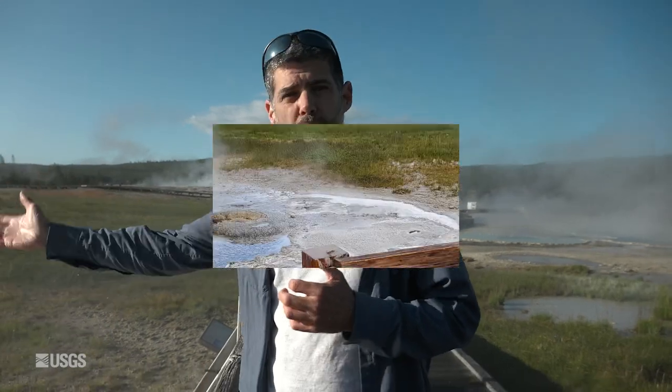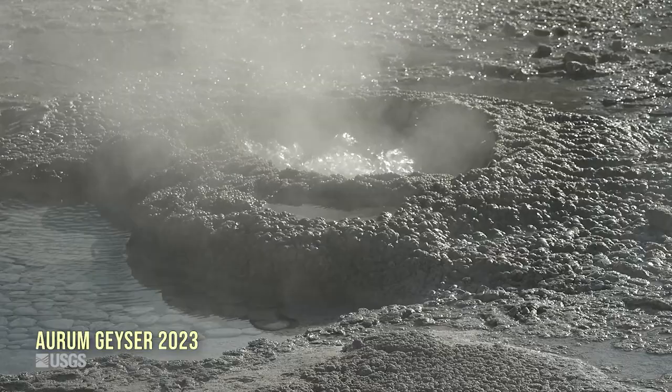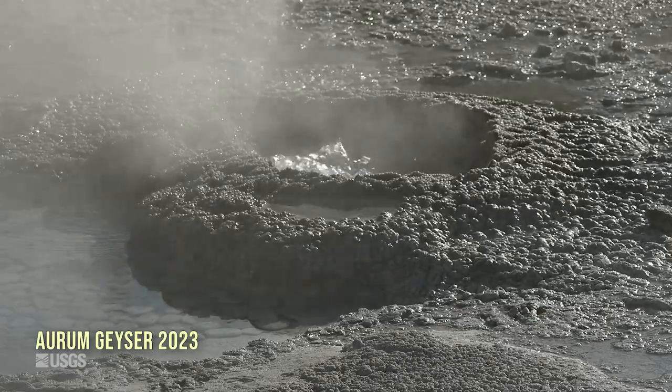It all started on May 24th with Orem Geyser, which began erupting for the first time in two years. It had repeated eruptions over the weeks that followed.